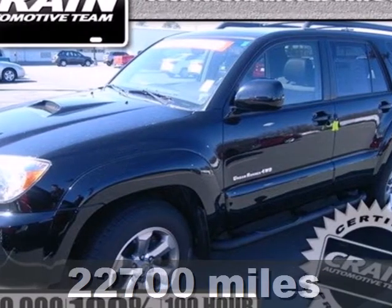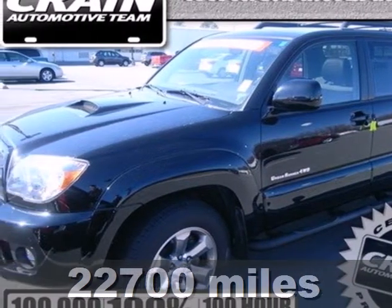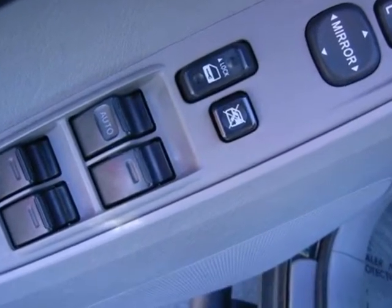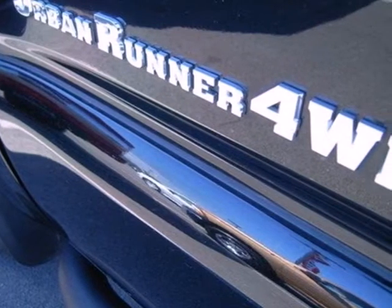You'll love this 2008 Toyota 4Runner. Inside this spacious cabin, you'll find a 60-40 split rear bench, numerous storage areas, climate control, and a six-speaker sound system.